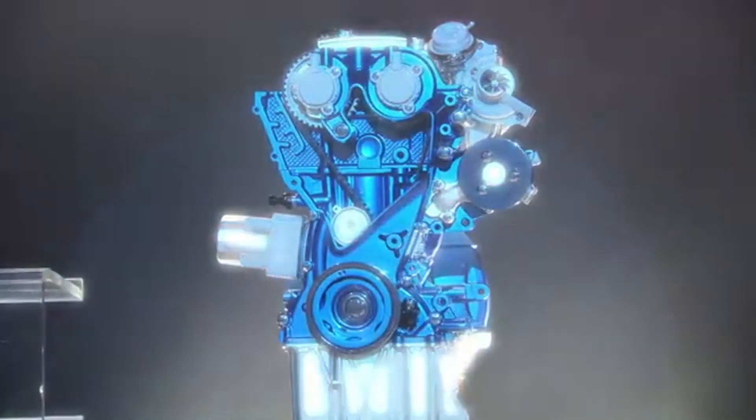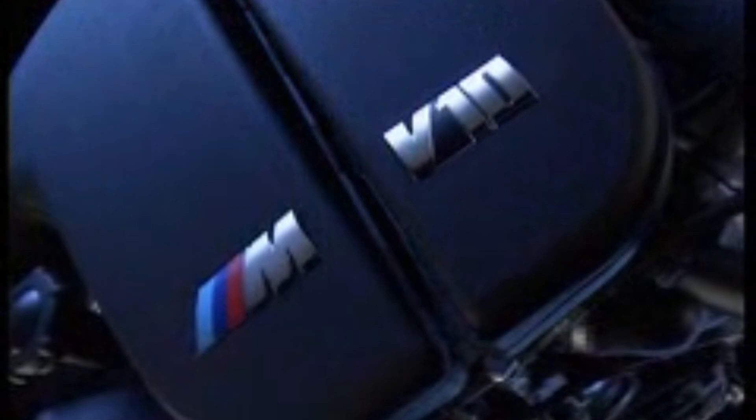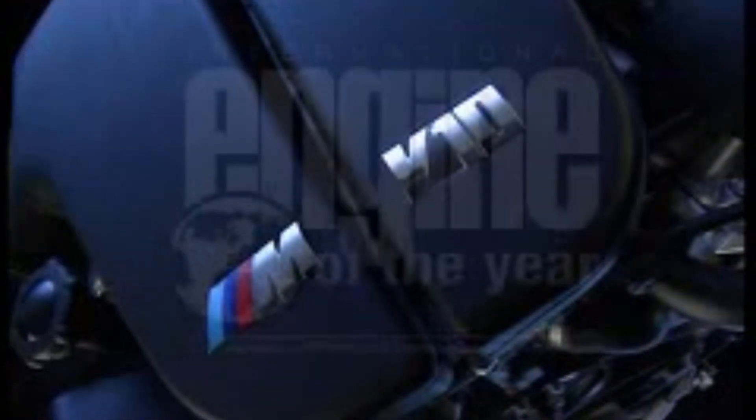Winning an Engine of the Year award is like taking home an Oscar. It's a powerful marketing weapon that shouts, 'Our technology is the best in the business.' But here's the catch: these awards celebrate performance in the spotlight, not durability behind the scenes.